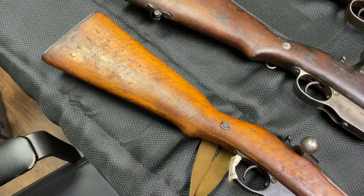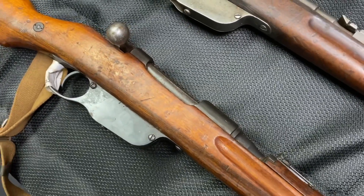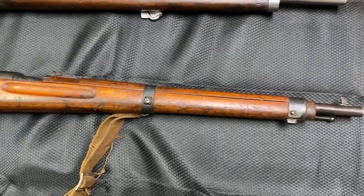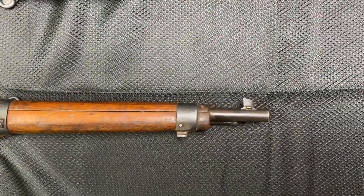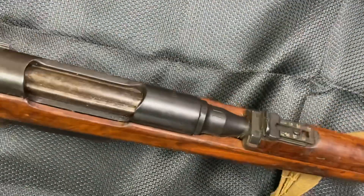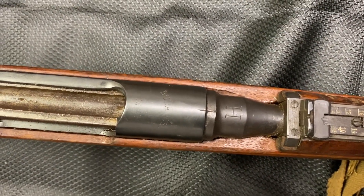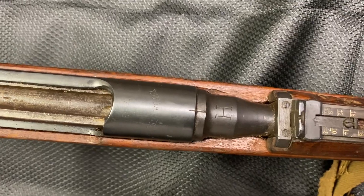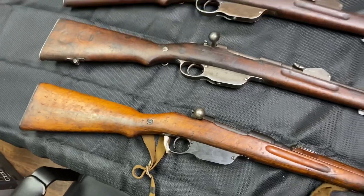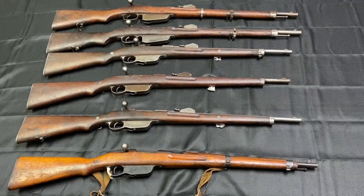And finally, one of the more beautiful condition rifles that we've received in a long time — this is an M95 carbine chambered in the 8x56S cartridge. As you can see, the bluing on this is really wonderful. And if you turn here, you can see the H stamp for the update to the 8x56 cartridge done at the Budapest Arsenal. Thank you very much for watching. Please like and subscribe.